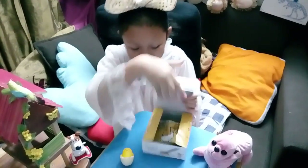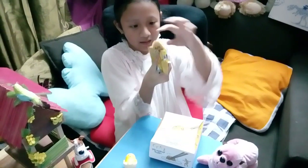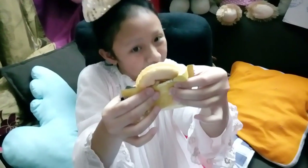So the snack inside — take a look. It's like a biscuit, and on the inside it has cream, like a milk cream.